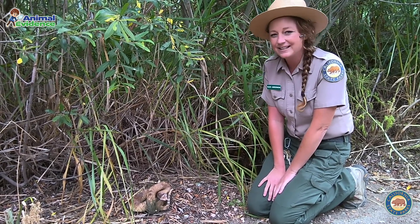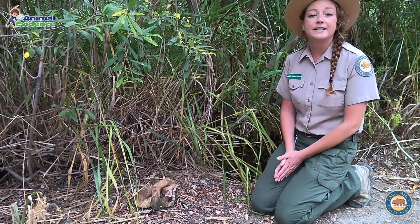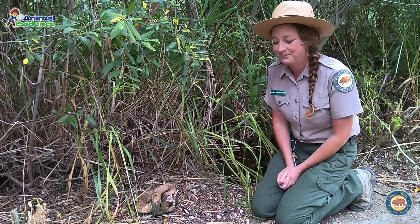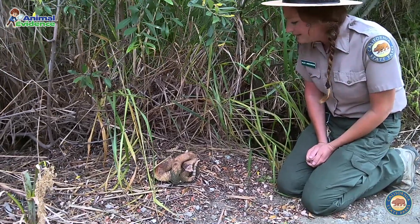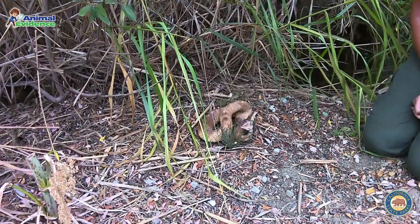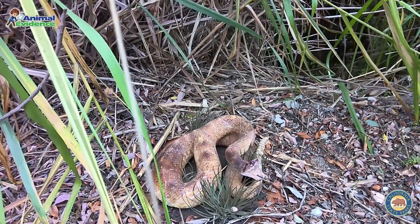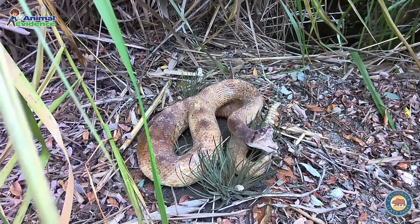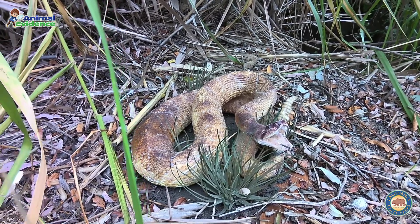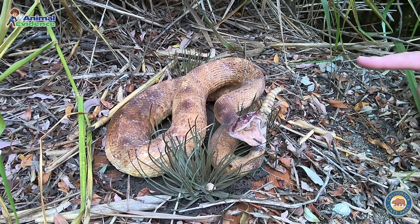Snakes want to have nothing to do with us. They only strike when they're startled or surprised. That's why it's very important to be aware of your surroundings out in nature. Now our red diamond rattlesnake is one of two venomous snakes that we have here in the park. It's a reptile and they're actually pretty polite because they give us a warning letting us know that they're on the side of the trail and they'd like us to step away. And how do they warn us? They rattle their tail.